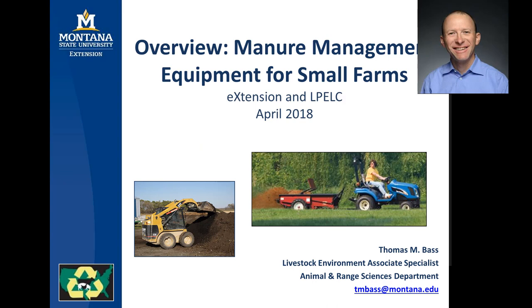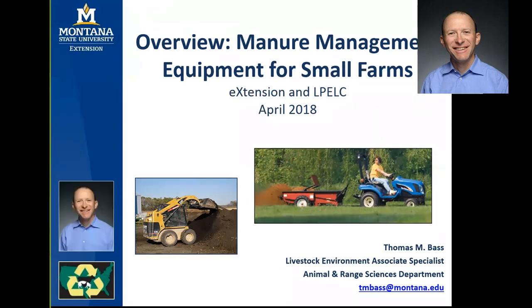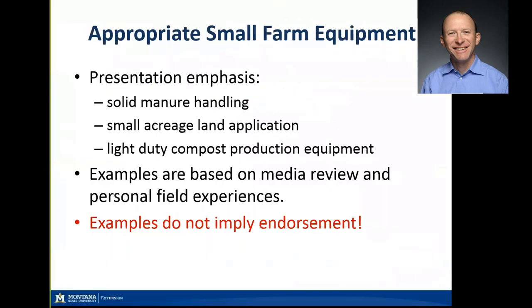My name is Tommy Bass, I'm at Montana State University. I'll wrap up here with a light-hearted finish — it's sort of going to be window shopping with some ideas for small farm equipment to deal with compost and manure. Somebody give me a thumbs up, maybe Carissa, if it looks good and you can hear me. Awesome, thanks so much.